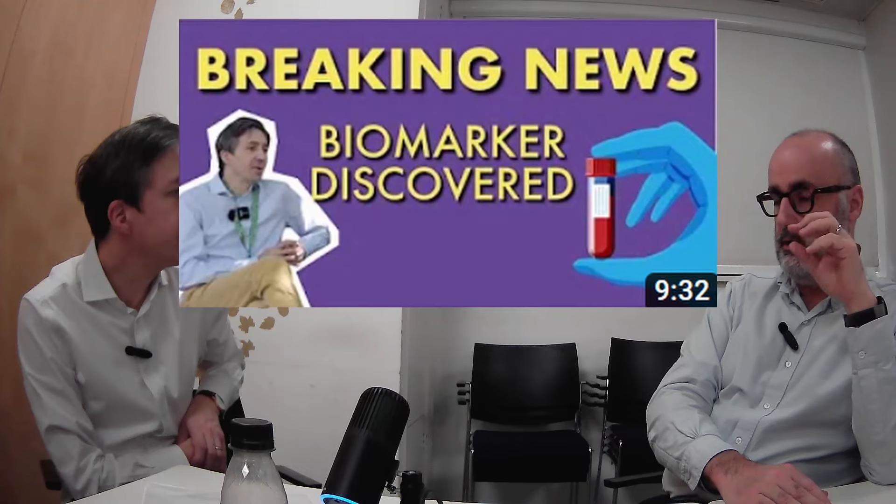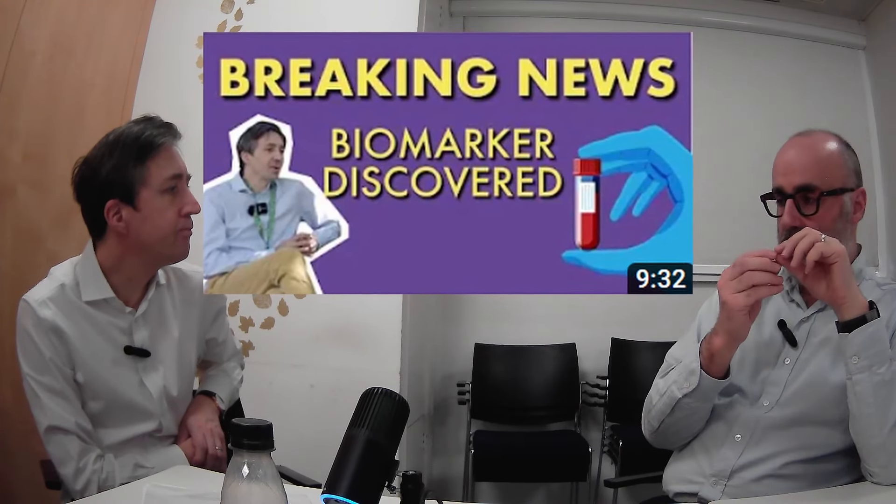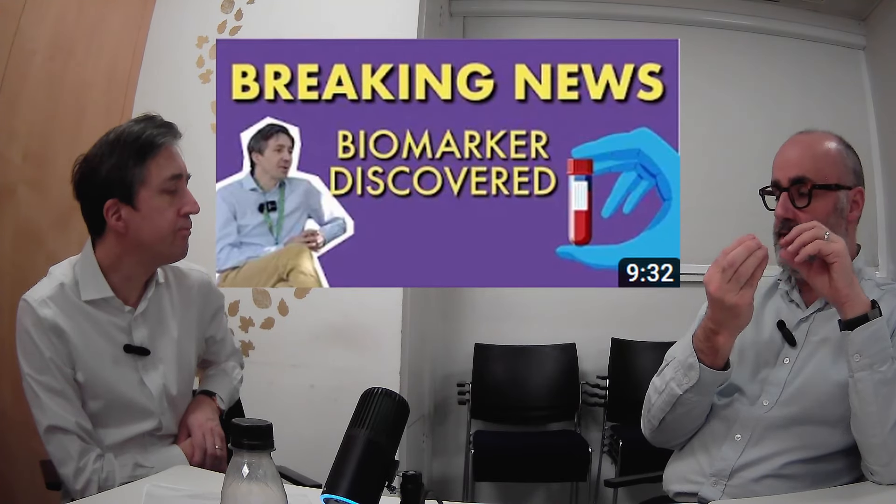We've got the alpha-synuclein SAA test, which is quite new, but you're talking about more nuanced tests looking at individual variations. The SAA test looks at either spinal fluid or a skin biopsy to see whether there's a substance that can trigger the clumping together of synuclein into insoluble clumps — whether it can trigger this seeding process. It's a marker of Parkinson's synuclein pathology.